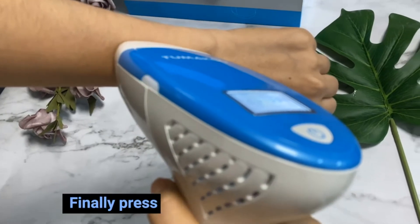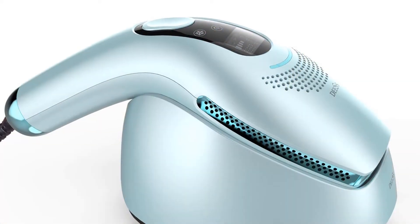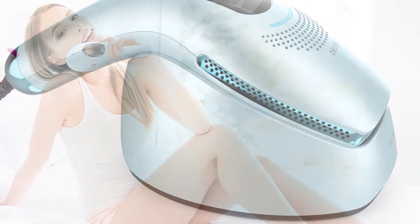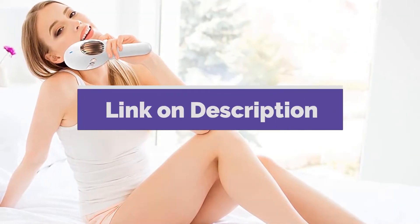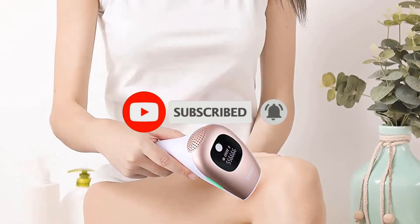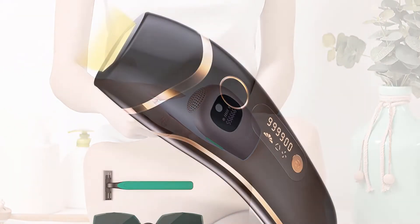Hello guys, today in this video we're going to be checking out the five best laser hair removal machines for home use. I made this list based on my personal opinion and tried to list them based on their price, quality, durability, and more. If you want more information and updated pricing on the products mentioned, be sure to take the links in the description down below. Also make sure you subscribe to my channel. If you have any other recommendations, please feel free to leave a comment below. Okay, so let's get started with the video.